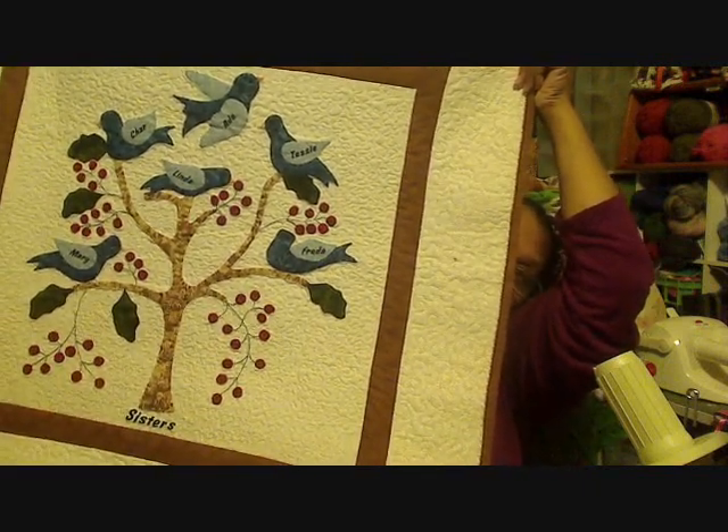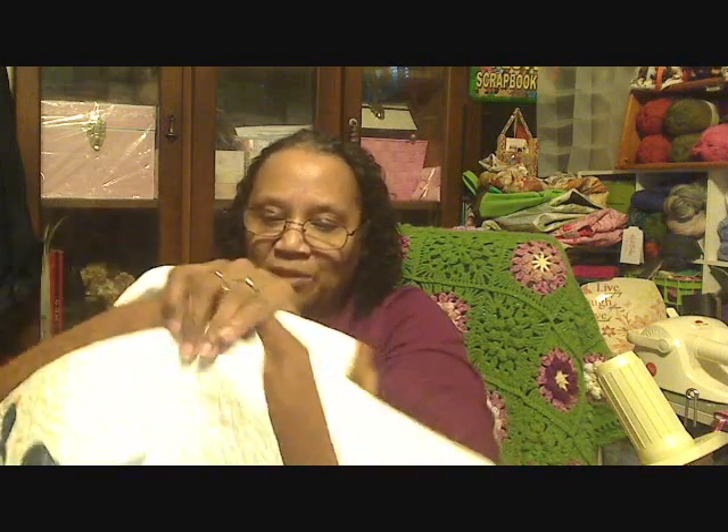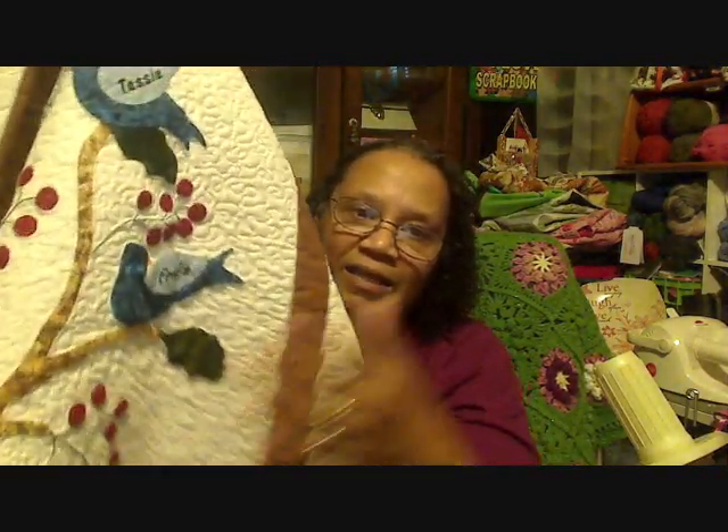It's just birds sitting in a tree. The birds were hand-appliquéd and the tree was hand-appliquéd. I pieced the background with a double border. Before I pieced it to put it together, I put a name for each of my sisters on each of the birds — each of the birds has a name on it.